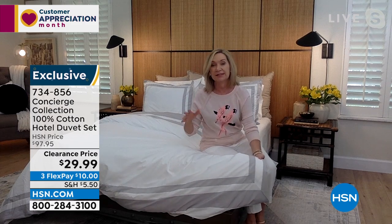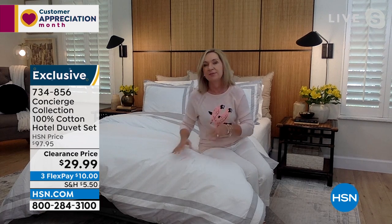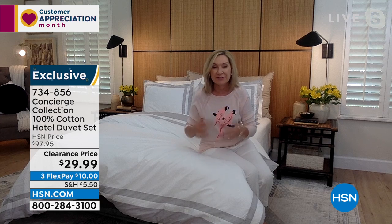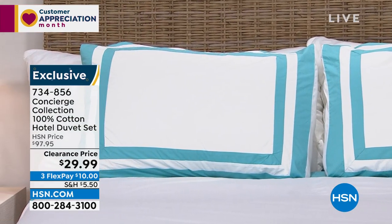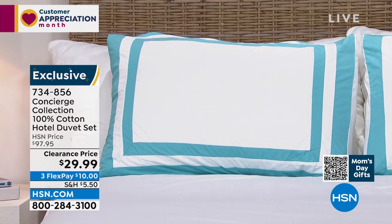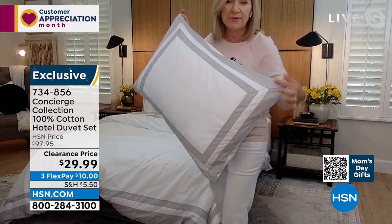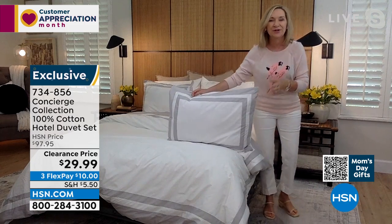It gives your bedroom that finished, hotel-like look. You can slip any comforter or duvet filler in, button it up, and pull the whole cover off and throw it in the washer and dryer. It's 100% cotton, 300 thread count — luxury level. Nice weight, not too heavy or too light. Ellen has silver on the bed but loves the aqua too. The navy is incredible if you love blue and white. Similar duvet covers in high-end catalogs go for $400. You couldn't even get a sham for what we're offering this whole set for today.